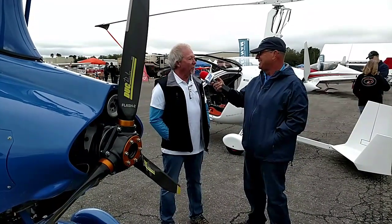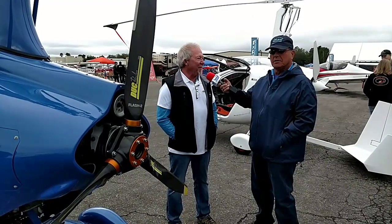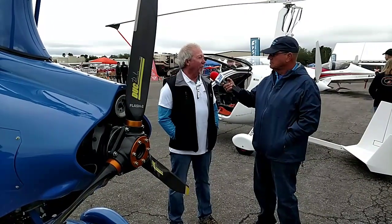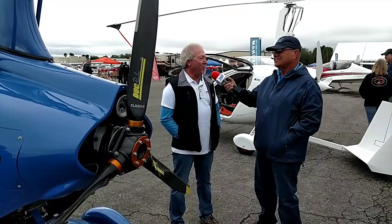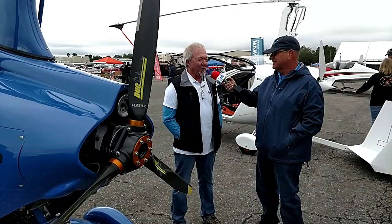It takes about a week to build one at the factory. Just a week! And at the end of the week, you go fly over the foothills of the Alps and Lake Como and Maggiore — it's just beautiful country up there to fly in in northern Italy.